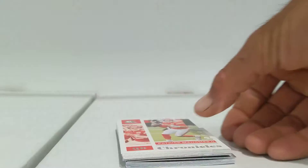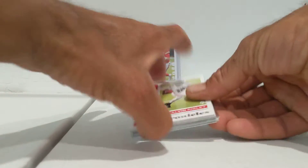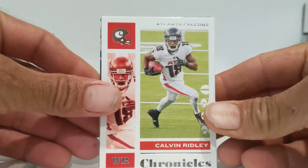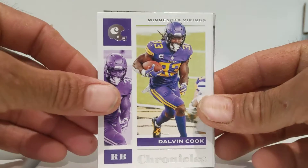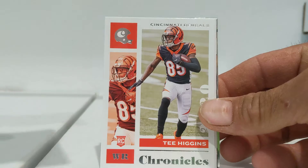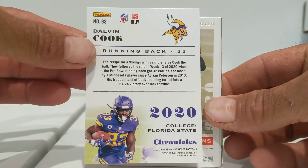Bam, right off the top — Patty Mahomes, that's what I'm talking about. Nice little PC right there. I'm going to put him in a top loader because he's Patty. The good ones I'm going to sleeve, but not the base. Here's Calvin Ridley, Dalvin Cook — nice — and here is the back, just in case you want to see the back.